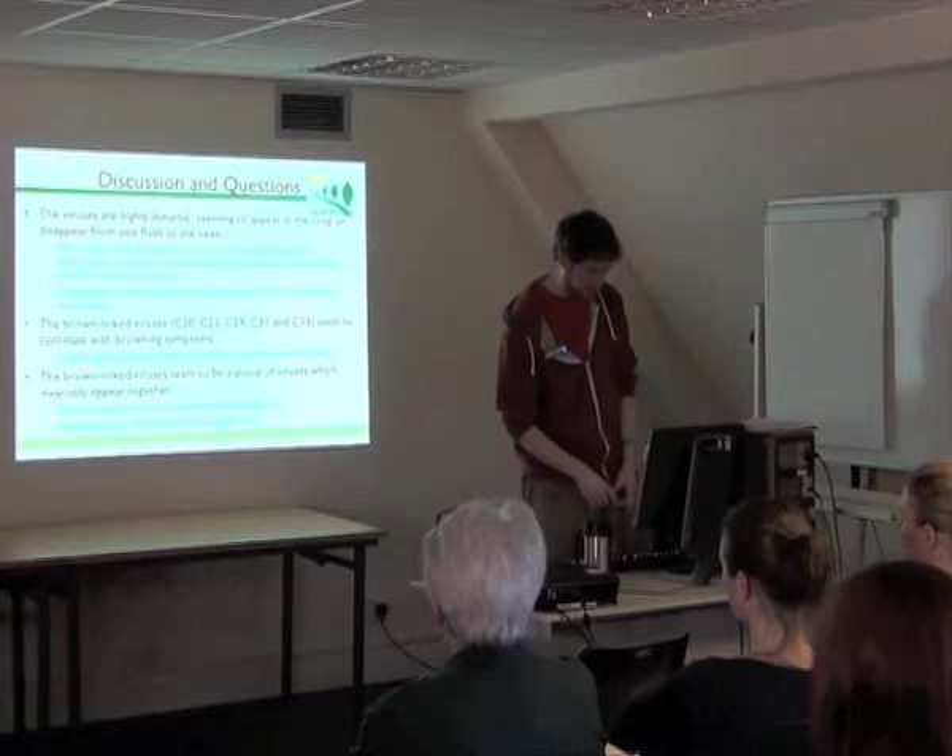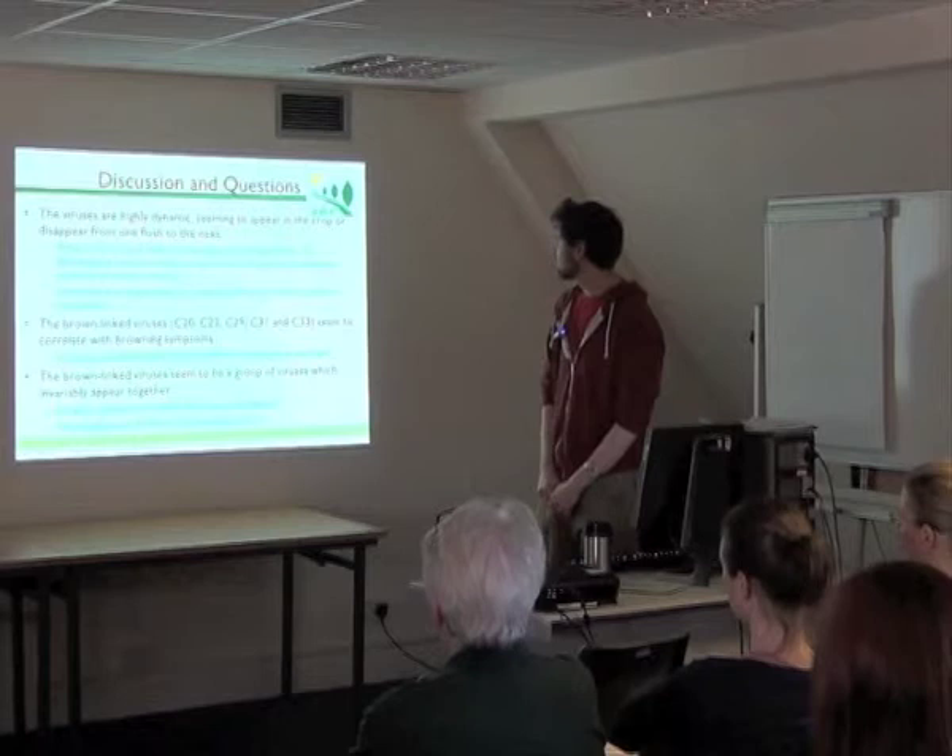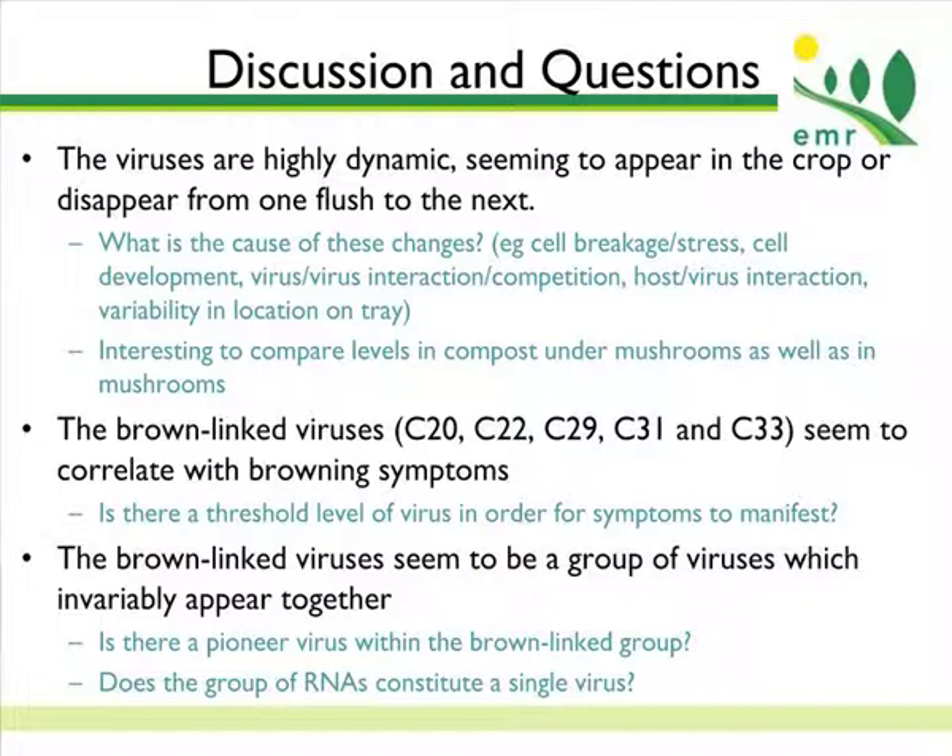This raises a series of questions. We need to tackle why we see such massive differences in viral levels — there could be lots of different reasons and we need to do experiments to work it out. We also need to get more evidence about how these viruses are causing the symptoms, looking at how they're interacting with the fungal cells and why they would cause the caps to go brown. We need to look at the mechanisms behind that browning to really understand it.